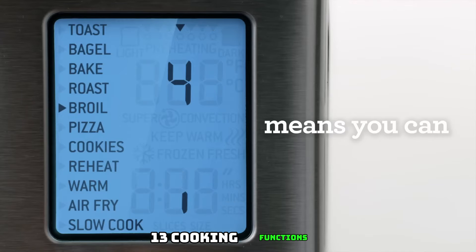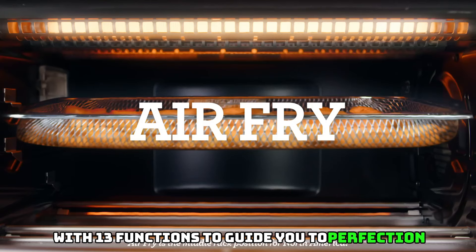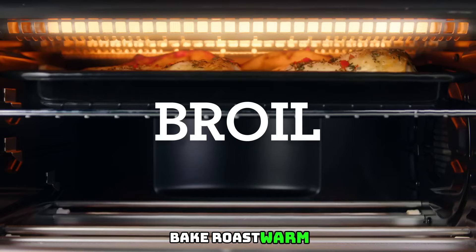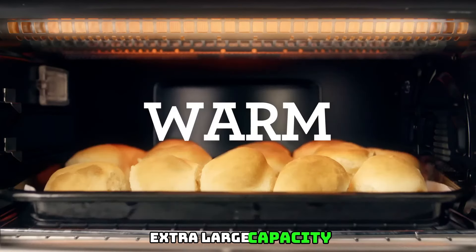13 cooking functions make this a super versatile countertop oven and air fryer to guide you to perfection: toast, bagel, broil, bake, roast, warm, pizza, proof, air fry, reheat, cookies, slow cook, and dehydrate. Super convection provides a greater volume of hot air to ensure fast and even heat distribution — perfect for air frying, dehydration, and roasting.